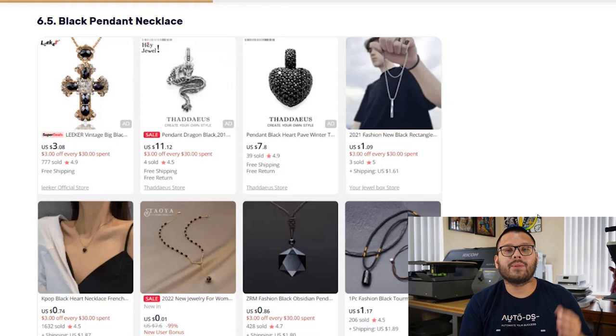Next up, we have black pendant necklaces, which is actually one of the best sellers on AliExpress. These black pendants come in a few different styles, shapes, and sizes, and you can also sell them for a higher profit margin.